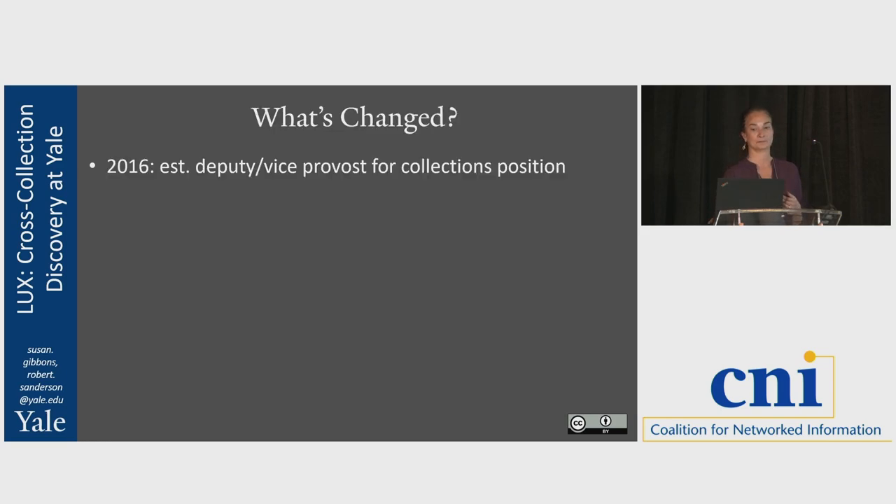So now we're trying this again. The first thing that changed: my position as deputy and now Vice Provost for Collections was created in 2016. That means within the provost's office there is someone whose job is to focus on the opportunities for museums and libraries to work together, to collaborate, and to foster those opportunities. It is also the first time someone in the provost's office knows collections — going back to my 20-plus years in libraries. To have that appreciation and advocacy from someone who really understands what's under the hood, as opposed to just a general appreciation for the objects themselves.